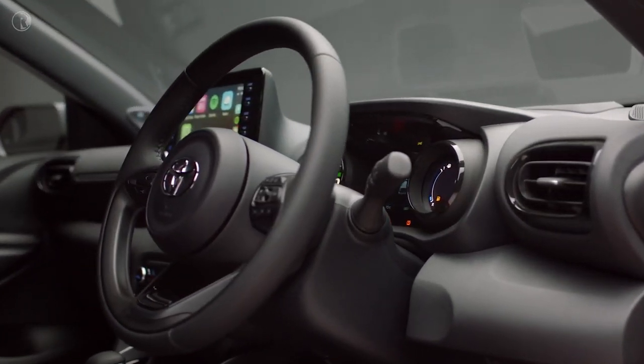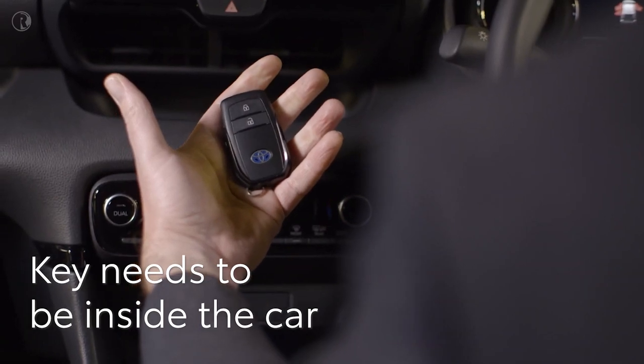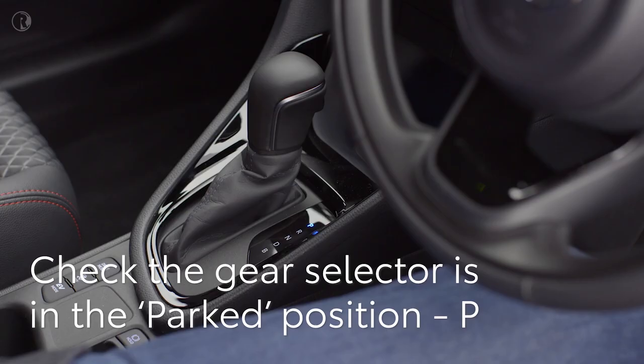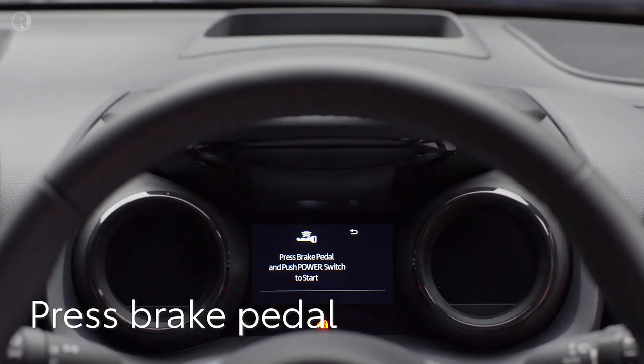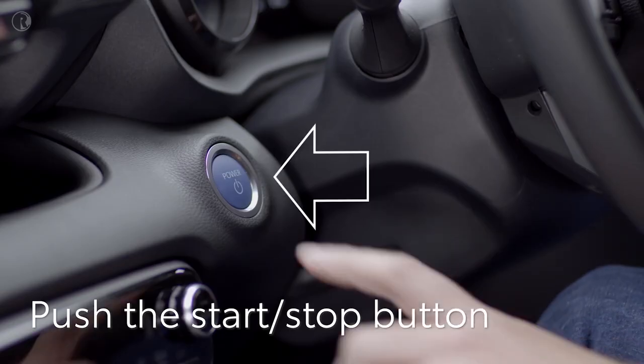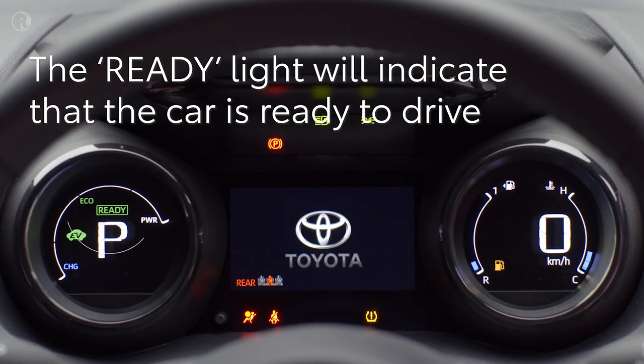To start the engine, you don't need to take the smart key out of your pocket or bag — it just needs to be inside the car. Check the gear selector is in the parked position, then press your foot on the brake pedal. A key symbol will appear on the display to show the car has recognized your key and is ready to start. Press once firmly on the start-stop button.